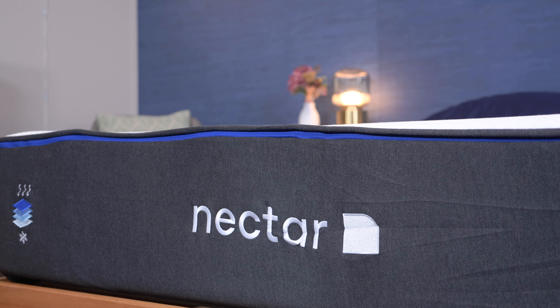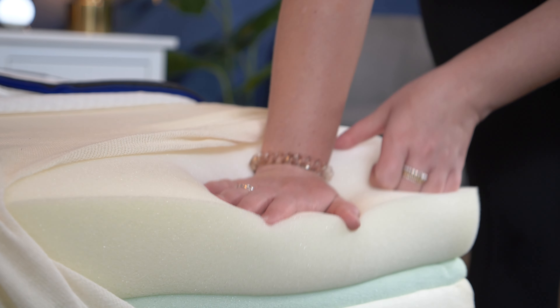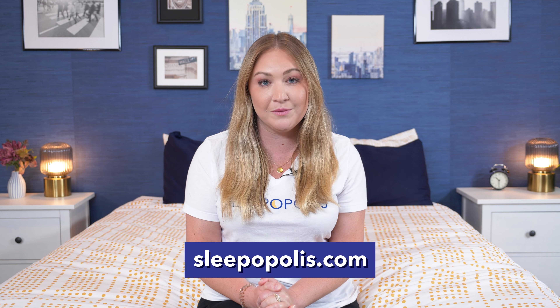Hey friends, it's Bridget with Sleepopolis, and today I'm here to compare two very popular online mattresses, the Nectar and the DreamCloud. I'm going to look at how they differ in firmness, construction, laying on them, and more, all to see which mattress is the winner for you. But before we get started, be sure to check out sleepopolis.com for more mattress and sleep product reviews, along with some exclusive coupons. All right, let's get started.